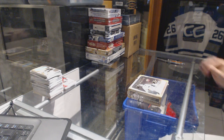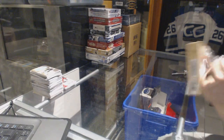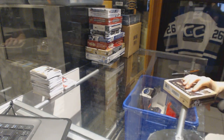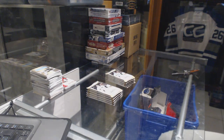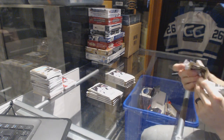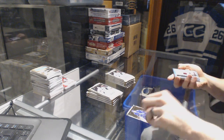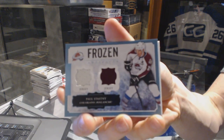Continuing on, Zanzi Groover, number 6884. We're on to the 13, 14, and 14-15 Upper Deck Artifacts. We've got a Frozen Artifacts for the Colorado Avalanche, Paul Stastny.